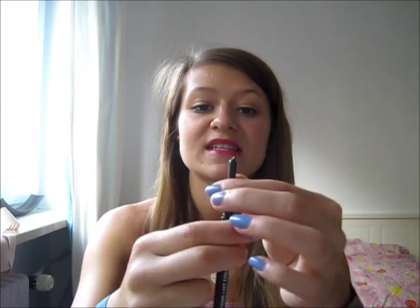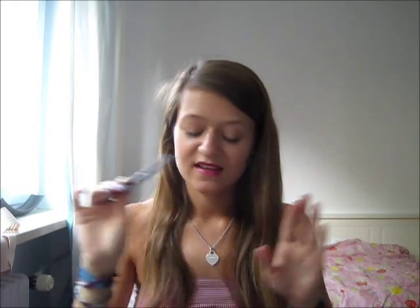Next is my favorite black eyeliner — the Manhattan Extreme Last Eyeliner in black. It's a roll-up liner and it glides onto your waterline like nothing else and stays on, which I love. If you want to wear it between your lashes you can smudge it out with a small brush or your finger. It's just the best liner.